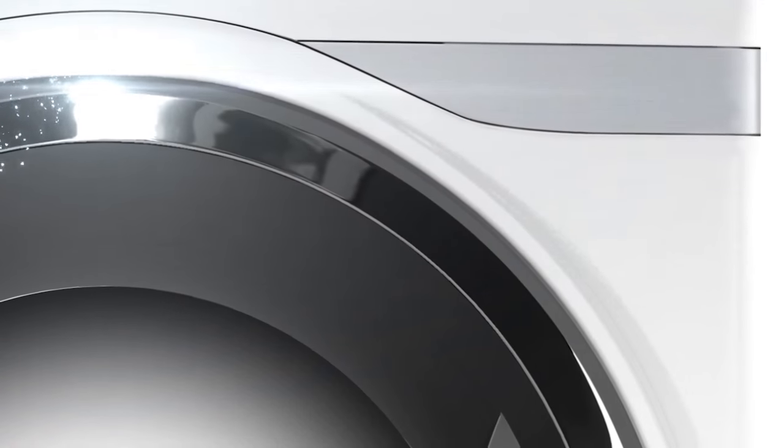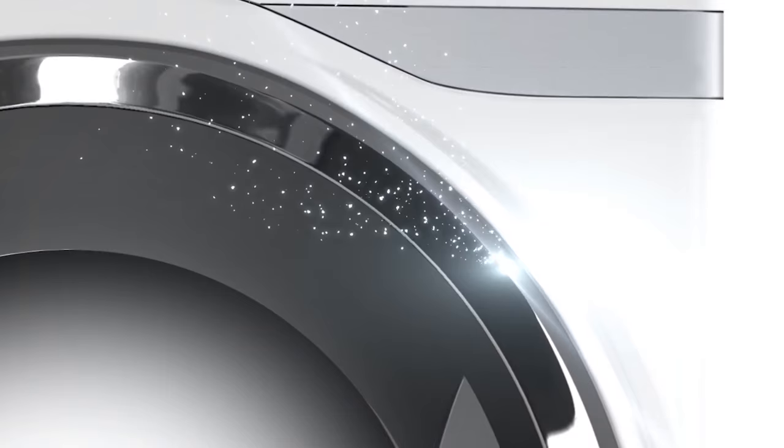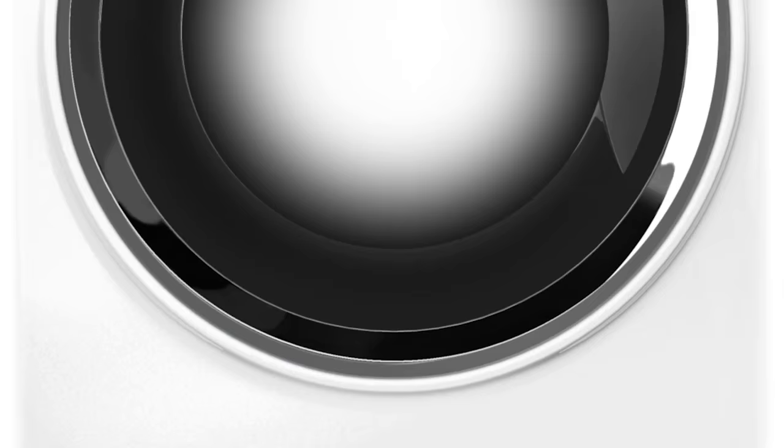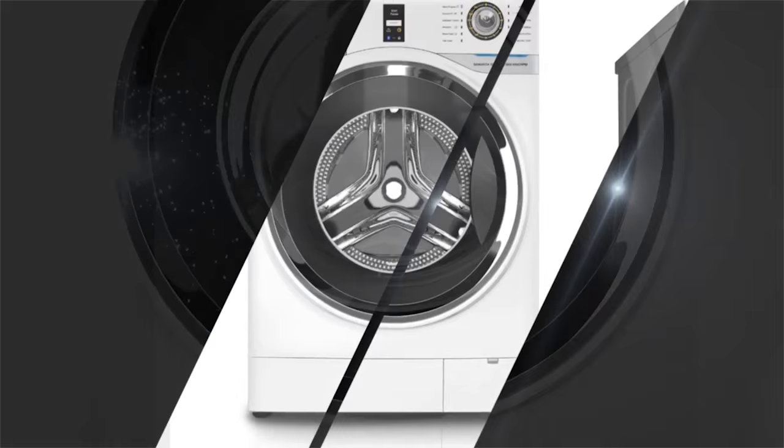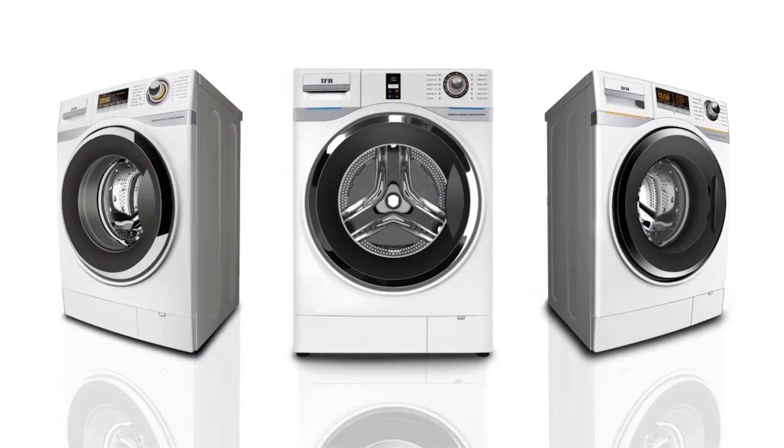Presenting a new revolution in washing machines designed just for you. India's number one washing machine brand has done it again, bringing to you a unique range of washing machines that go beyond the ordinary. Experience the new range of washing machines from IFB.